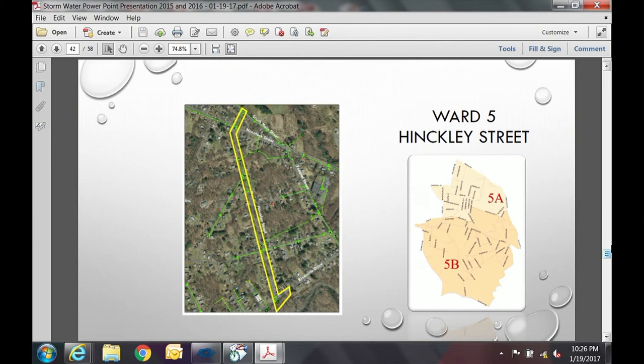Hinkley Street: 2,700 feet of water, sewer, and drain work plus construction of a new 36-inch outfall, as part of a pavement project. Final plans and specs are nearly complete; we expect it to be out to bid in mid-March and construction will be seen this spring.